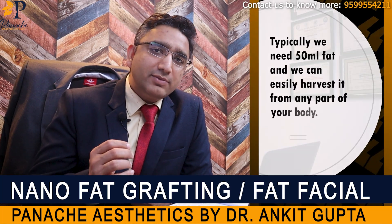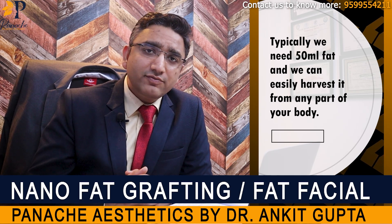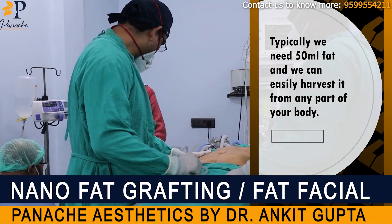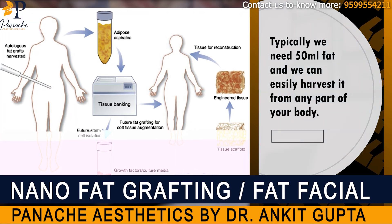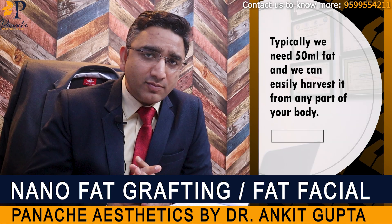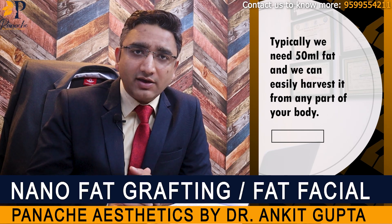Typically, we would need around 50 milliliters of fat from any part of your body and it is not too much. We can easily harvest it from your tummy area, from your flanks, from your thighs, inner aspect of your thighs — and do not worry, it will not cause any kind of deformity. 50 ml of fat is nothing compared to the fat that we have on our body.